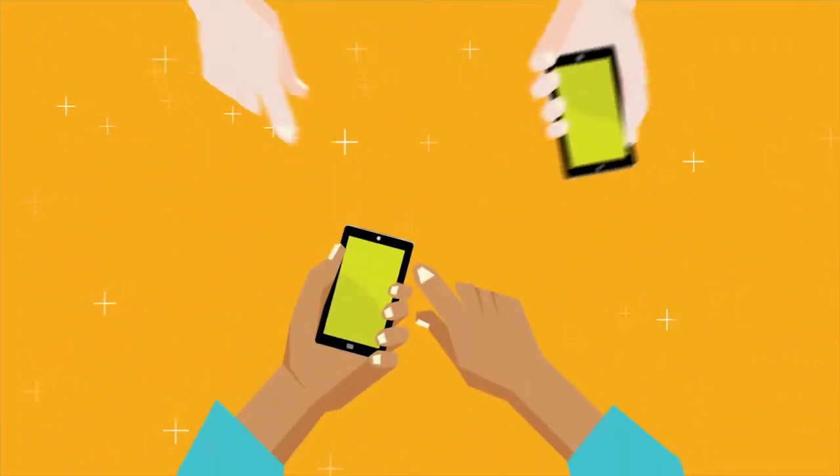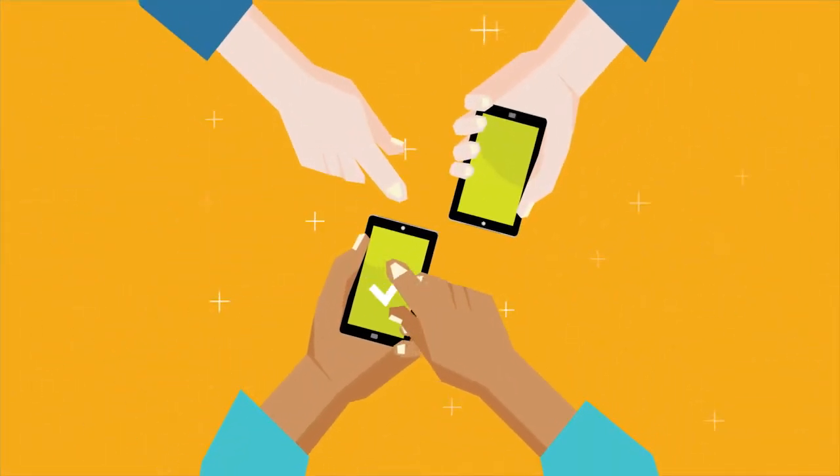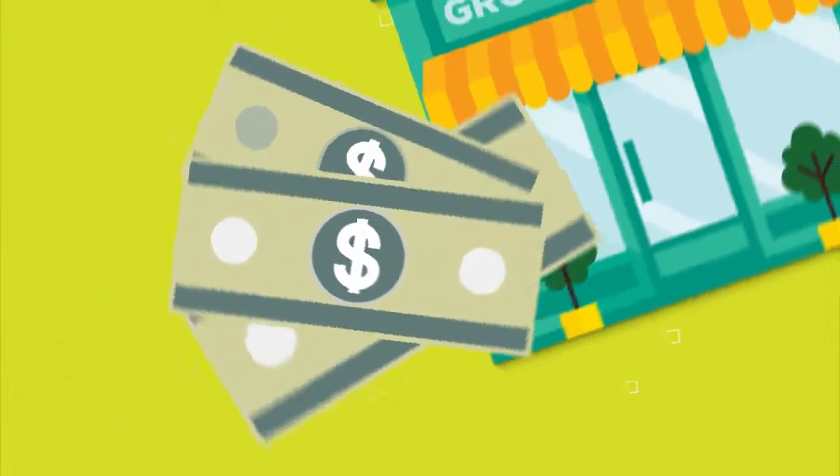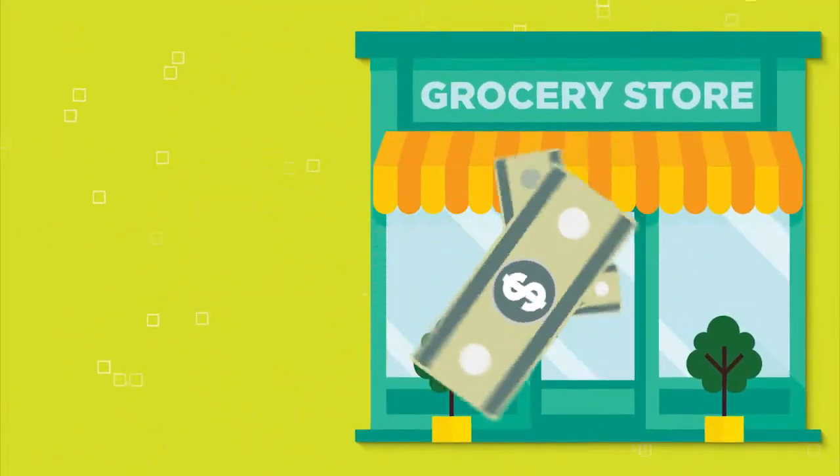If you have residents who split rent, they can pay a percentage of the balance due as long as it adds up to the full amount. With our eMoney order solution, residents pay their rent in cash at their choice of several thousand retail locations.